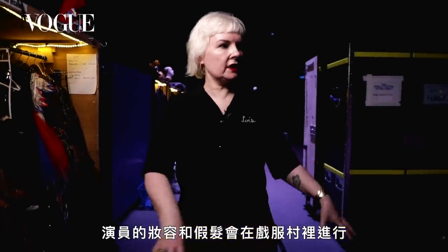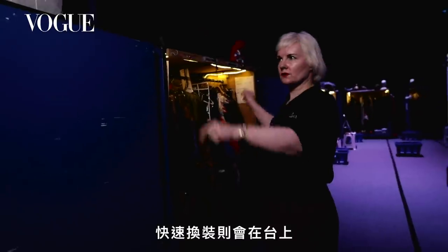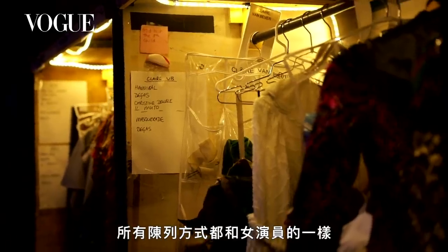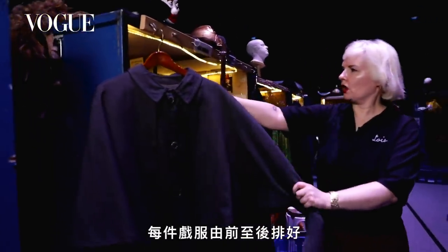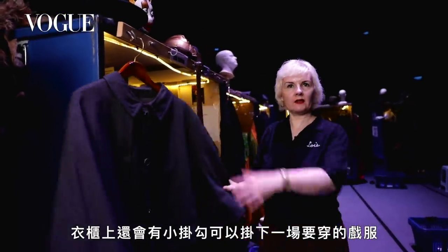Most things are done here in the village. Wigs are set up here. Other quick changes are done on stage, so come on and I'll take you through to the men's department. This is our men's department and it's organised in exactly the same way. Each actor's name is here and each costume goes from front to back. We've also got these little clever hooks so you can hang the next costume.